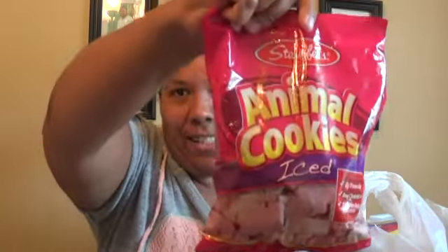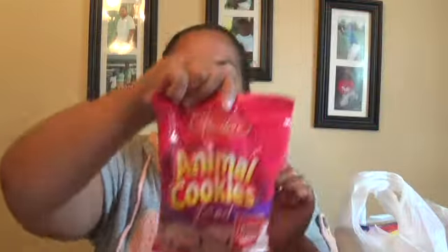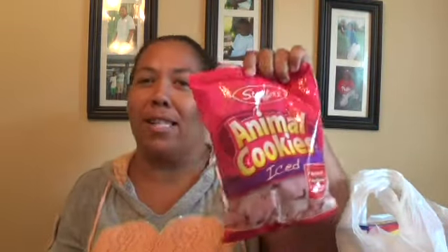They taste just like blueberry waffles, so if you get a chance, try those. We picked up some iced animal crackers. When I was little, Nabisco used to have a brand of animal crackers and I think these are just as good, so we picked up a bag of those.